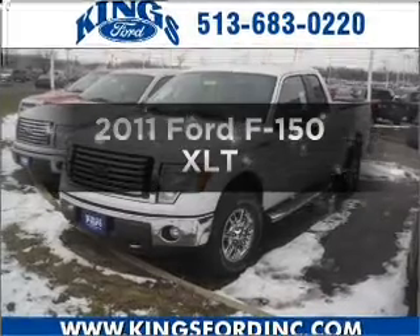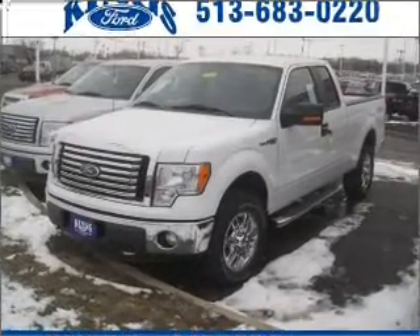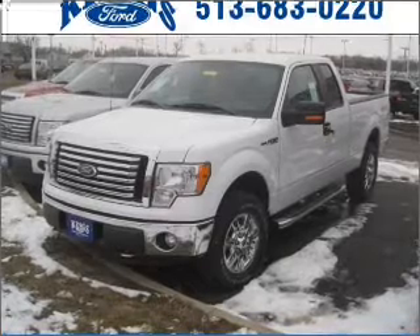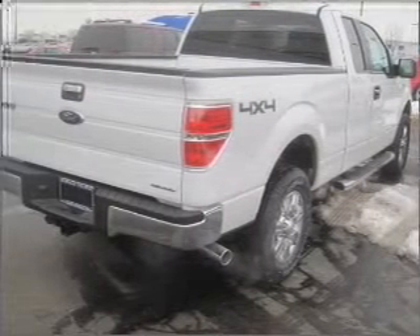Presenting the 2011 Ford F-150. If you're looking for an automobile with great attributes, look no further. With a powerful 8-cylinder engine connected to a smooth-shifting 6-speed automatic transmission.